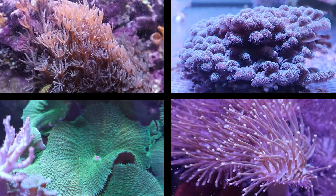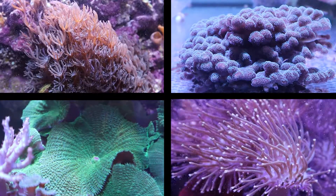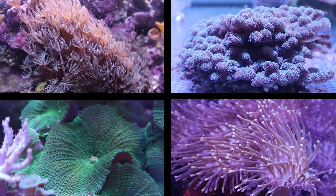Vitalis Mixed Reef Food provides only the highest quality of ingredients for all of your soft corals and SPS, as well as any filter feeders in the aquarium such as clams.